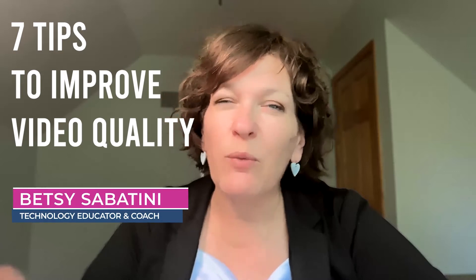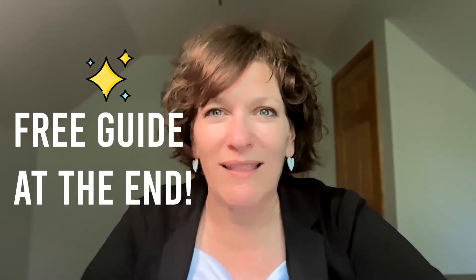I'm Betsy, your Zoom expert, and in this video, I'll show you seven tips to improve video quality and how with one change, you can increase it by at least 200 percent. Plus, hang around till the end to find out how to grab my free guide to get top quality video.